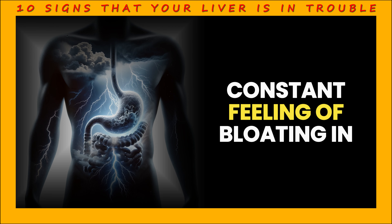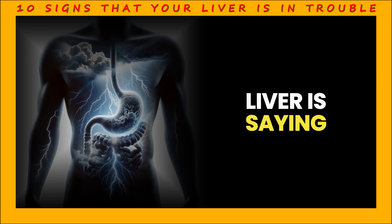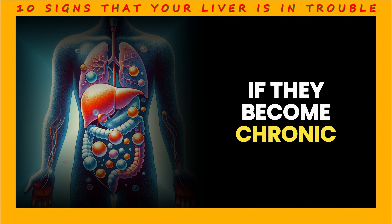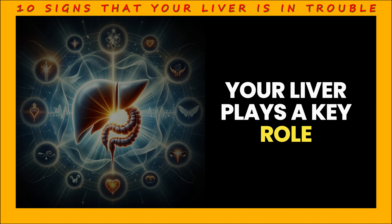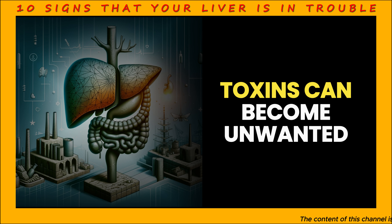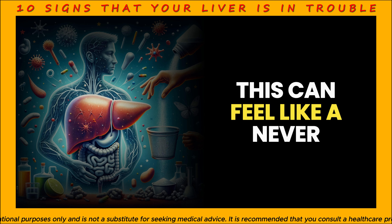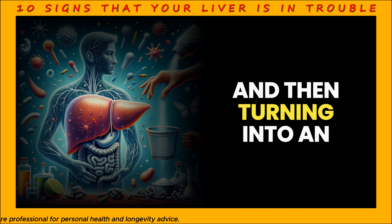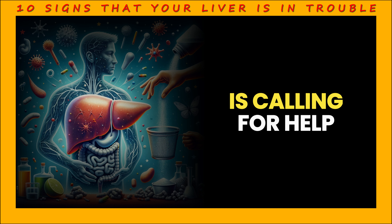Sign 6: Bloating and gas. If you have a constant feeling of bloating in your abdomen and it seems to get worse every day, this could be a sign that your liver is struggling. Although bloating and gas are common, if they become chronic, it could be a sign that your liver is struggling to perform its normal functions. Under normal circumstances, your liver plays a key role in your body's natural detoxification process. But when it's not working properly, toxins can become unwanted guests in your digestive tract, causing bloating, gas, and other digestive discomfort.